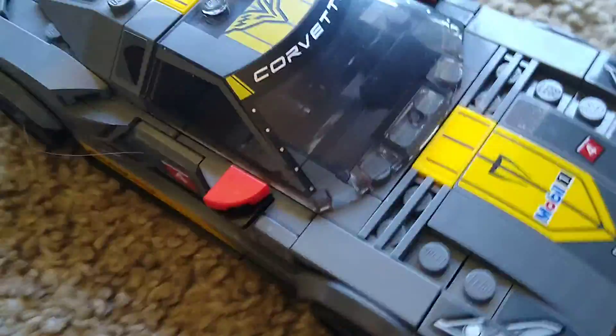Now, the interior. LEGO speed champions are like — oh no, we don't have one seat, we got two seats! Which should be in like every LEGO set, but it's fine. The cool thing about this set is the cars. No minifigures, because every speed champions set doesn't care about minifigures — they care about cars.